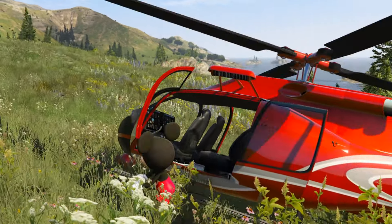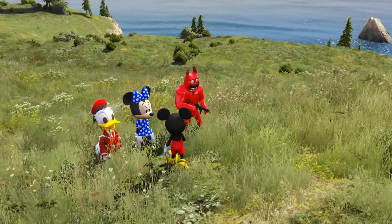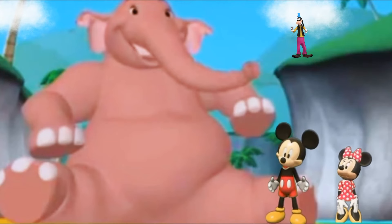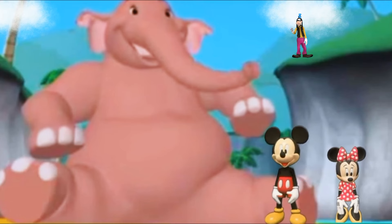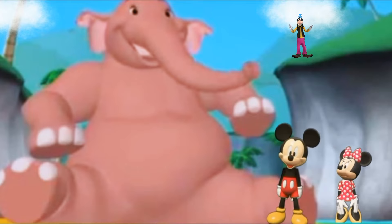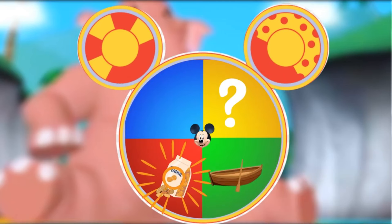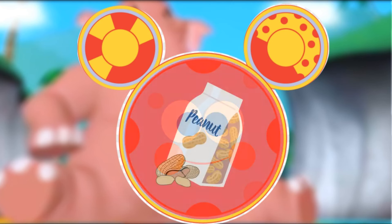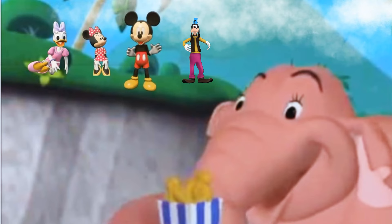So, friend, we reach at the forest. From here, we start our search for the flower. Oh, no, friends. There is an elephant sitting in our way. We will have to get it out of the way so that we can move forward. Maybe there is a Mouseke-Tool that can help us. Everybody say, oh, toodoodles! Which Mouseke-Tools do we use? We will use peanuts to make the elephant happy. Elephant likes peanuts so he will move out of the way.